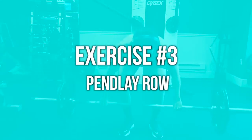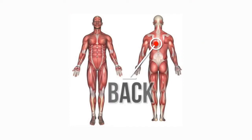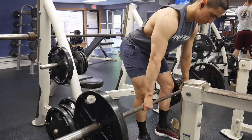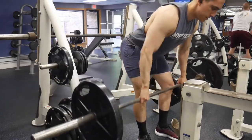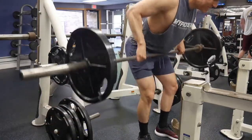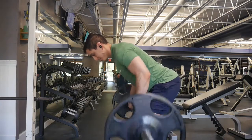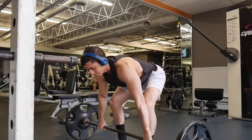Exercise number three is the Pendlay row. The Pendlay row is a type of barbell row. In my personal opinion, the standard barbell row isn't as good at activating your back because it's super easy to use a lot of momentum, use other muscles, or be taxed by your lower back rather than the lats and upper mid back. This is especially a problem when you have a preexisting back injury. The Pendlay row is traditionally a power movement where you're explosive and drop the weight down.